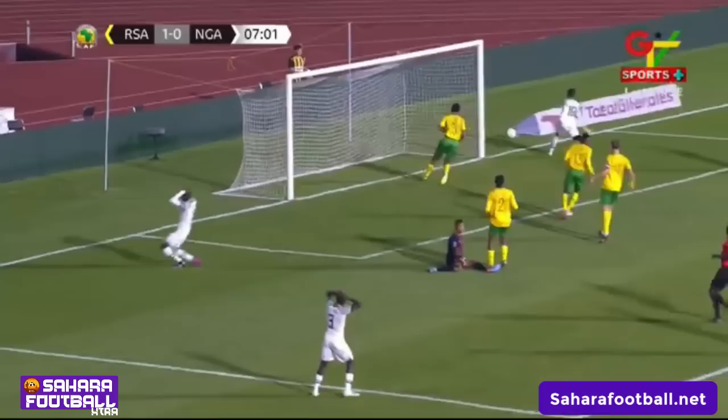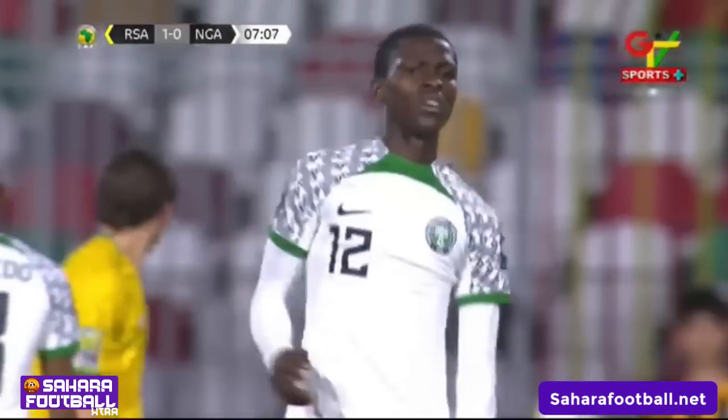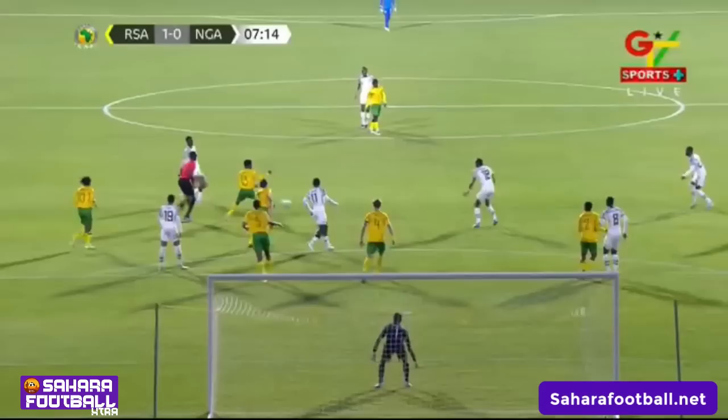The ball comes through — my word, Abu Baka Abdulami! He'll feel he should have done better — it was put on a plate for him.